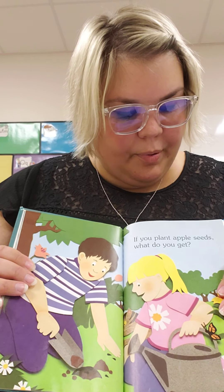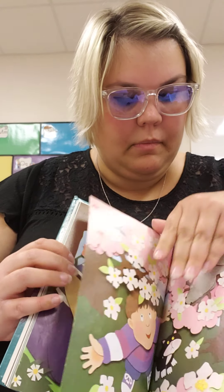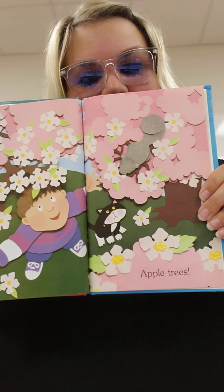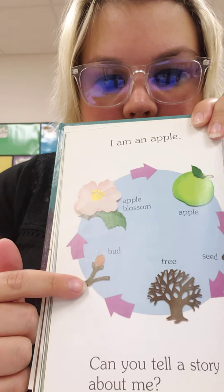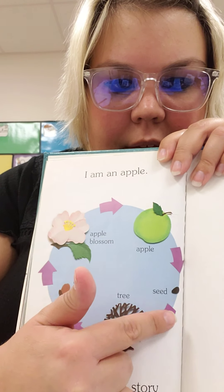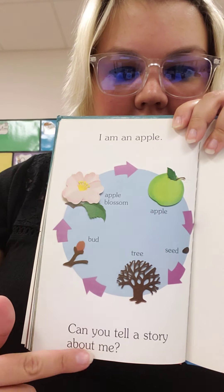If you plant apple seeds, what do you get? Apple trees. So it starts from the bud, then it goes to the blossom, the apple, the seed, the tree. Actually, it probably starts here and goes around like that.